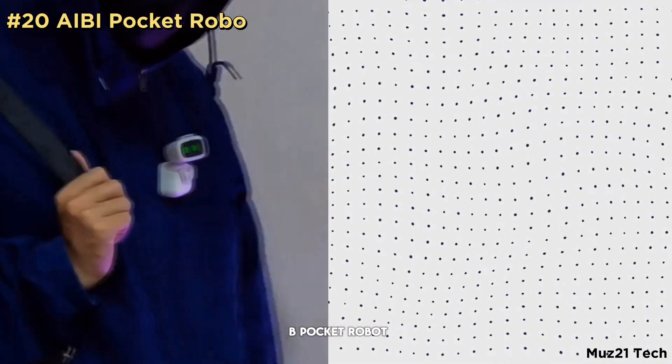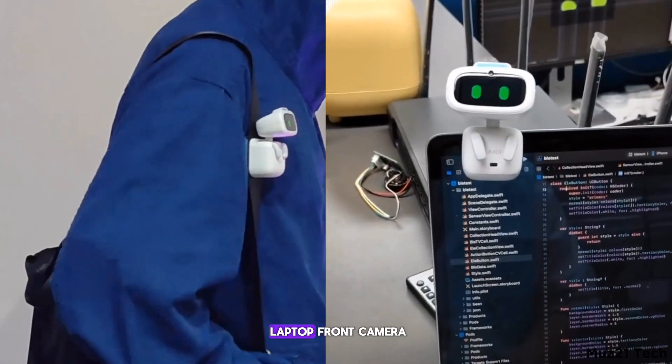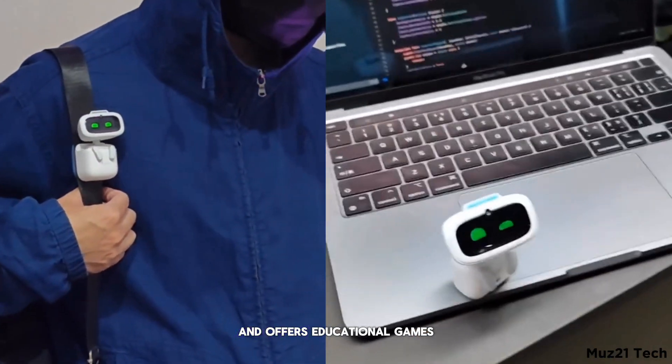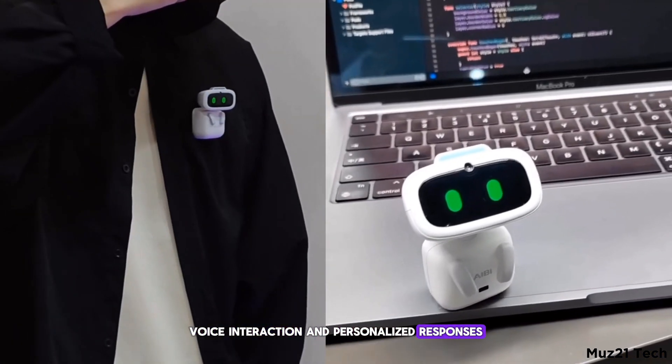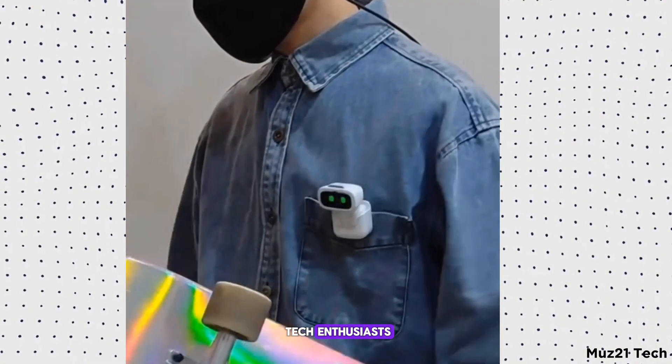Introducing the IEB Pocket Robot, which doubles as a camera, capturing pictures and functioning as a laptop front camera. This compact gadget fits in your pocket and offers educational games, voice interaction, and personalized responses, making it perfect for both learning and entertainment. Ideal for kids and tech enthusiasts.